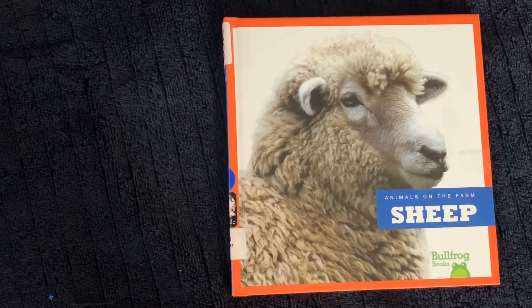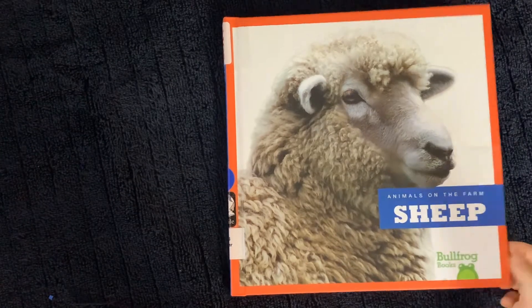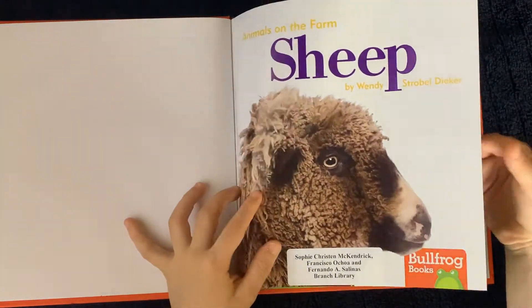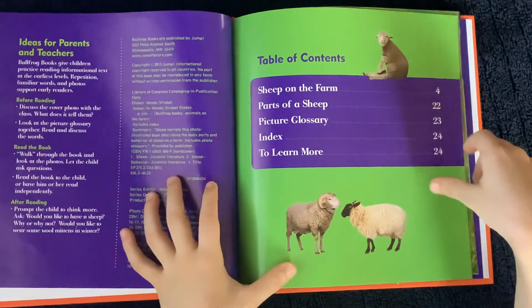Animals on the farm. Sheep. By Wendy Strollable Digger. Table of contents.